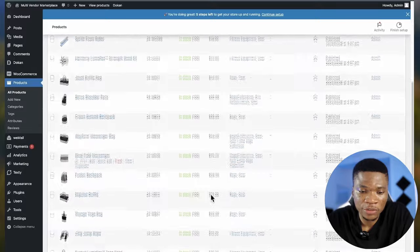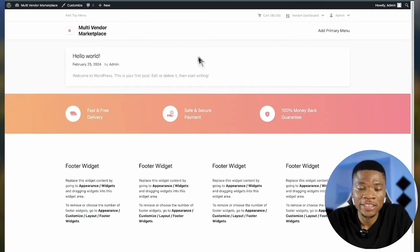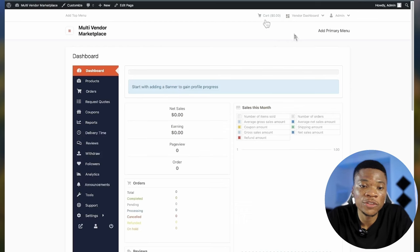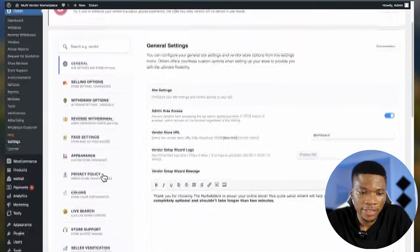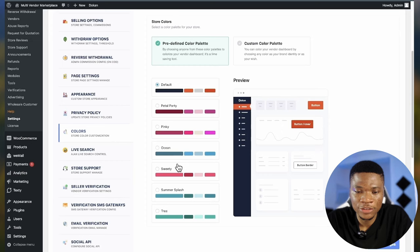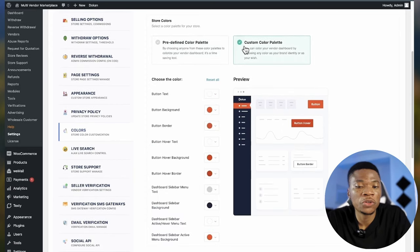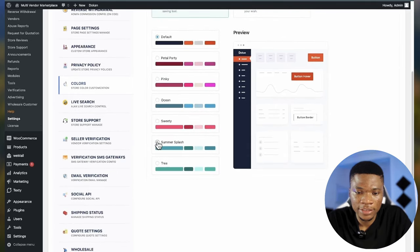At this stage, let's go ahead and give our website a very nice look. What we have right now is very basic. First, the website is still using the default Dokan color. To change the color, come over to Dokan Settings then Colors. You can select any of the color templates or create your own custom color palette. I'll try 'Summer Splash' and click Save Changes. Let's refresh the vendor's dashboard and see the new color.